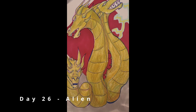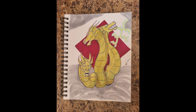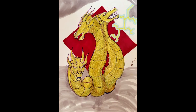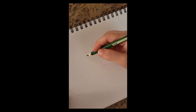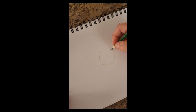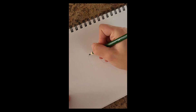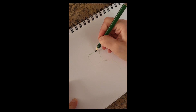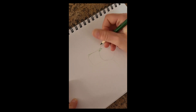Day 26 is Alien and I went with King Ghidorah from Planet X, also from Godzilla. Day 27: I actually did a draw-with-me dragon — I'll show you how to sketch out a dragon using just a couple of shapes: a circle, a rectangle, and like a rounded rectangle.